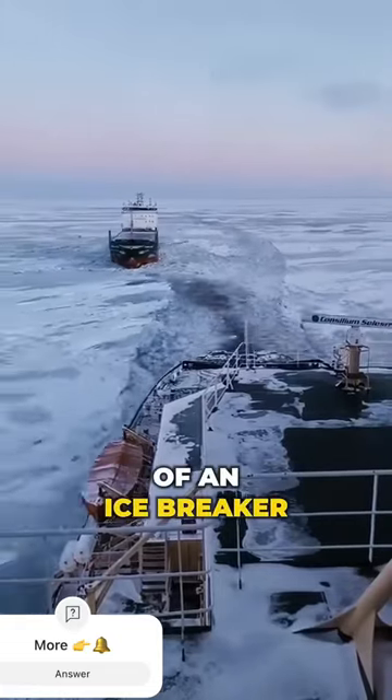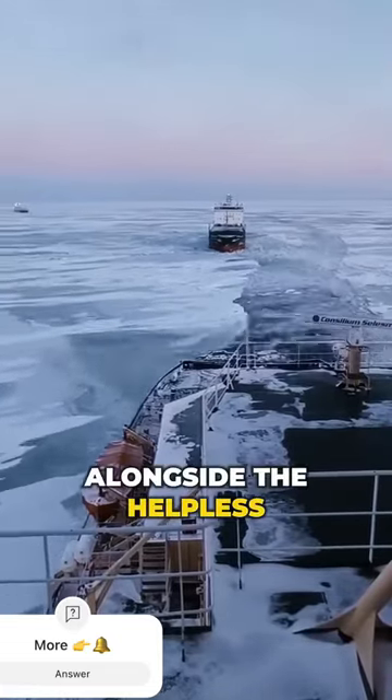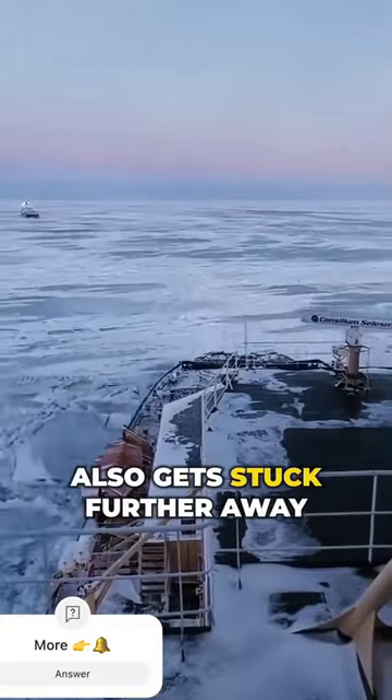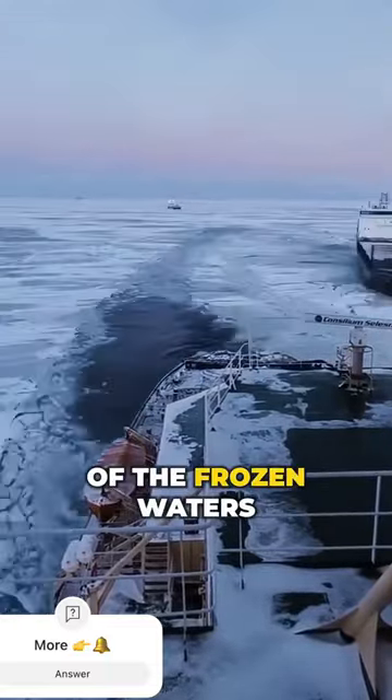Check out this stunning footage of an icebreaker rescue in action. Alongside the helpless blue vessel, another red one also gets stuck further away in the icy expanse of the frozen waters.